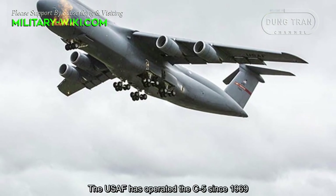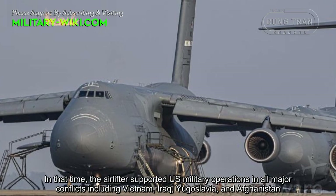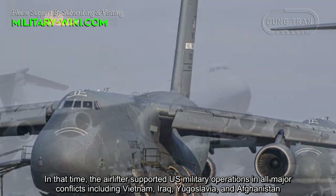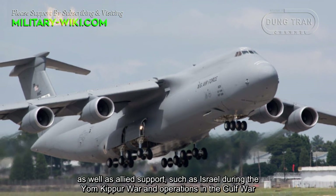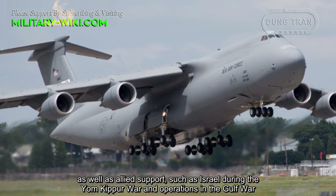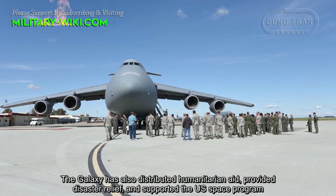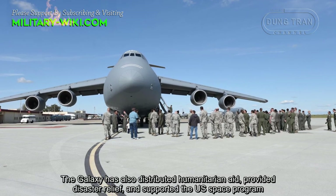The U.S. Air Force has operated the C-5 since 1969. In that time, the airlifter supported U.S. military operations in all major conflicts, including Vietnam, Iraq, Yugoslavia, and Afghanistan, as well as allied support such as Israel during the Yom Kippur War and operations in the Gulf War. The Galaxy has also distributed humanitarian aid, provided disaster relief, and supported the U.S. space program.